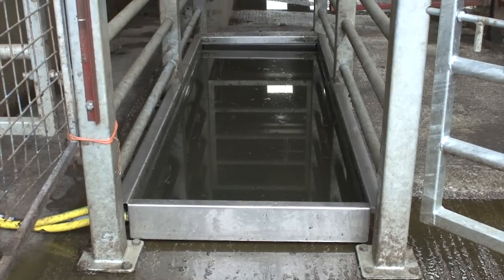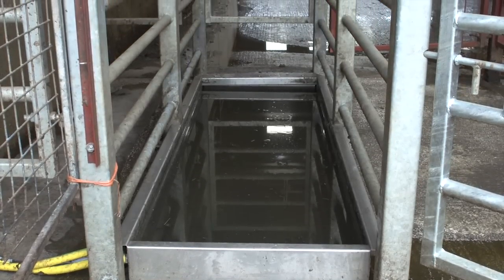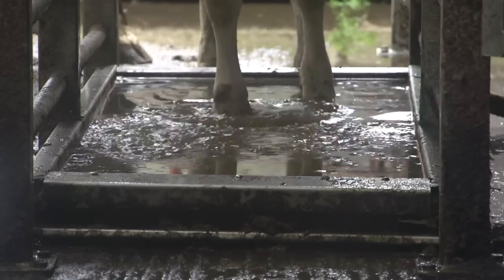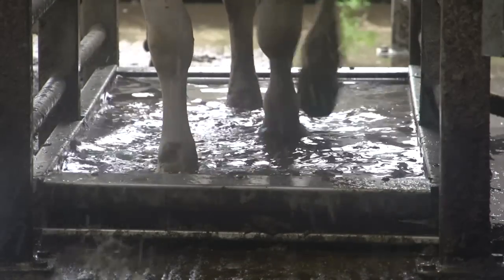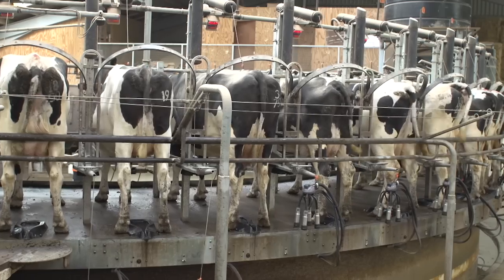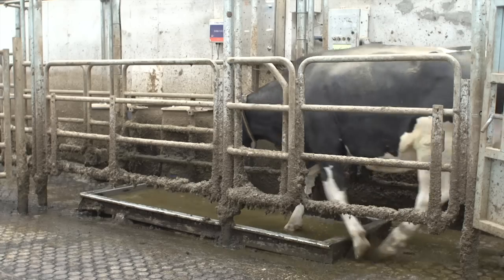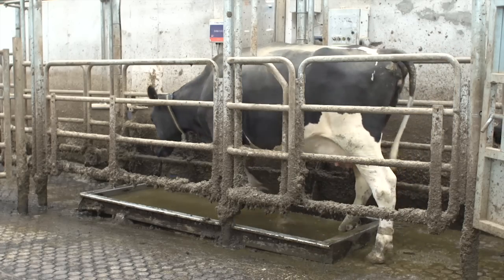The Hoof Count automatic foot bath has been designed for ease of use to the operator and for maximum benefit to the cow by ensuring an effective solution for every cow. Ideally located on the exit race from the milking parlour, the cows will pass through the Hoof Count foot bath every milking.